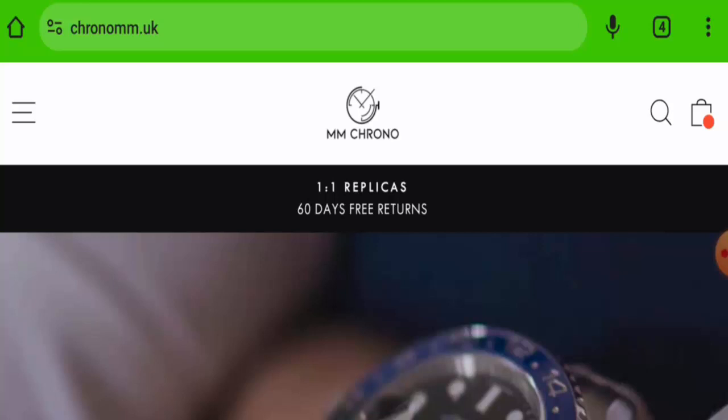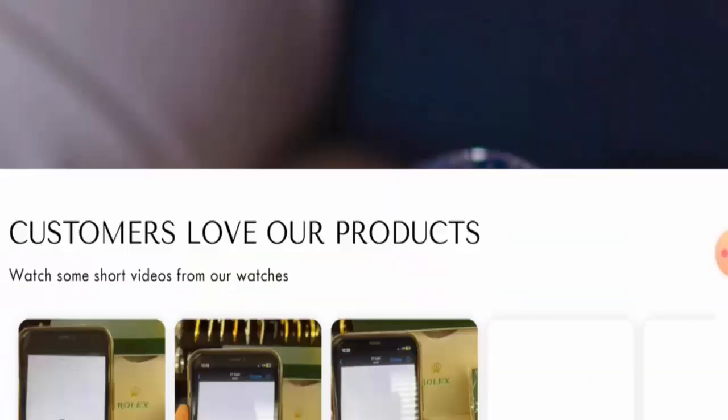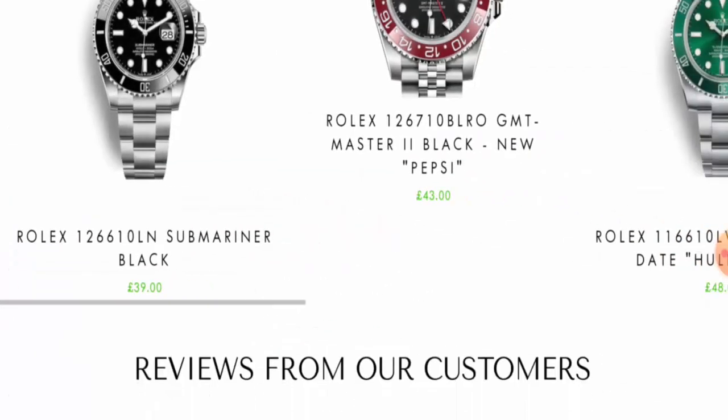People from the United Kingdom are very curious to know about this site, so we are going to inform you about the website's details and its legitimacy. This is an e-commerce site which offers watches from different brands, so you can check them out.